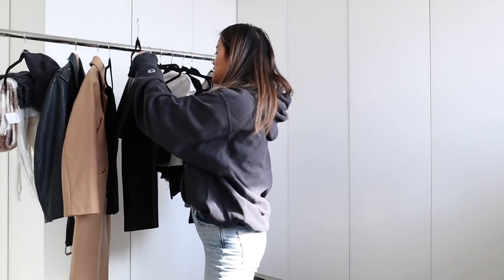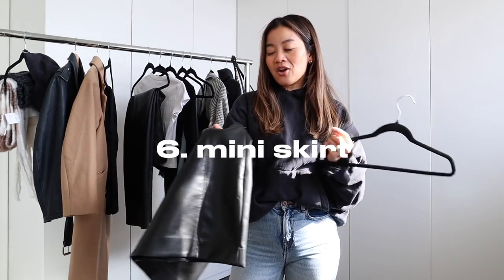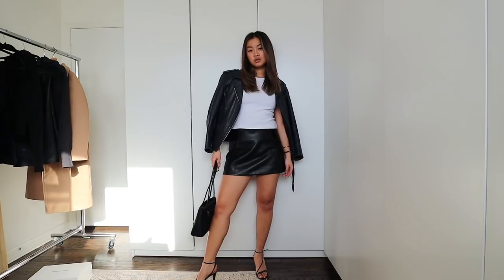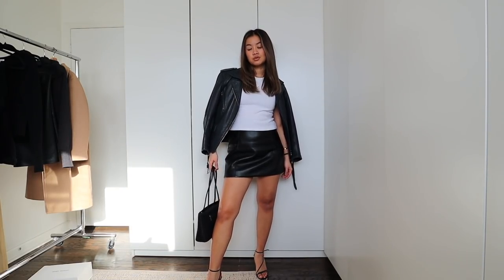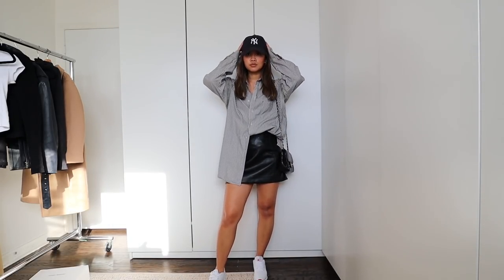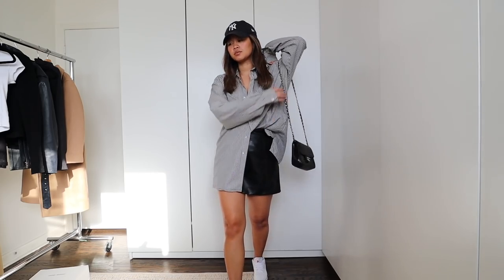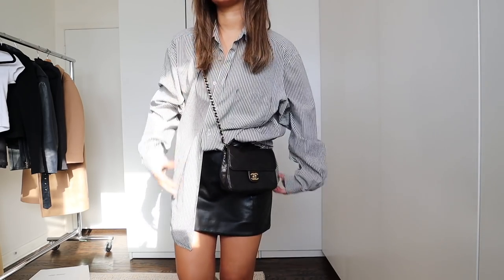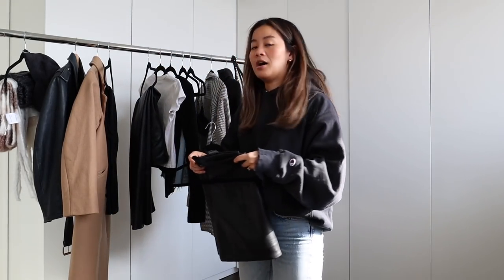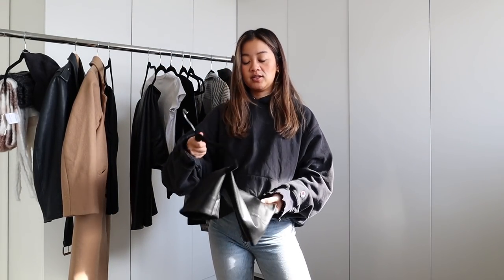Which brings me to my next Aritzia leather. This happens to be leather, but I think a good mini skirt is just so perfect for anybody's wardrobe — if that's your thing, you can obviously go with a longer skirt. But this is one of my favorites. It's a Babaton faux leather skirt made of the same faux leather as these pants. A good black skirt again could be worn with a button-up, a little t-shirt, heels, sneakers — you name it. It's absolutely wonderful.